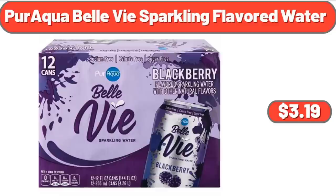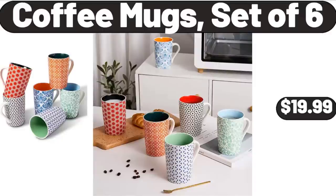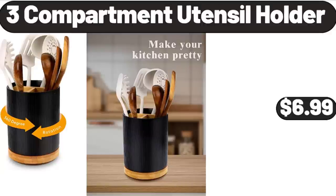Paraqua Bell Sparkling Flavored Water, $3.19. Woven Baskets for Storage, $18.99. Coffee Mugs Set of 6, $19.99. 3-Compartment Utensil Holder, $6.99.